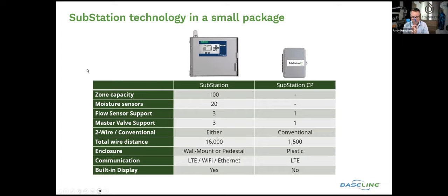Craig Stockhouse asks: can the CP run a pump start relay or is it strictly master valve and flow sensor? It is strictly master valve and flow sensor. You would need the full substation for pump start control.